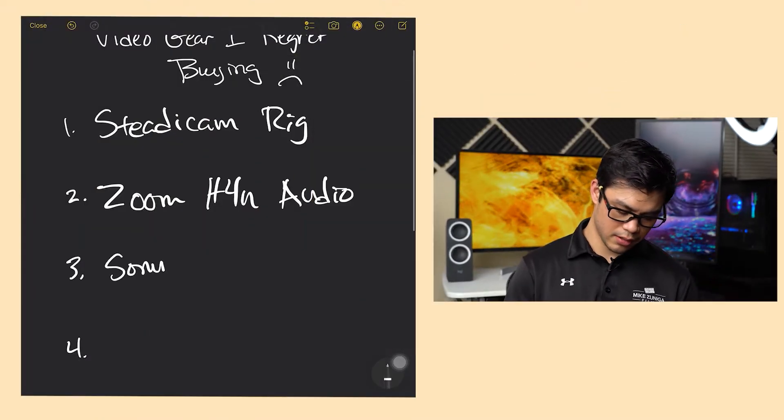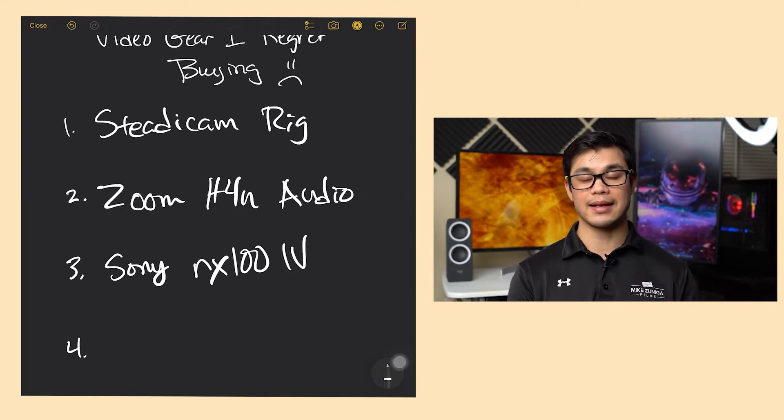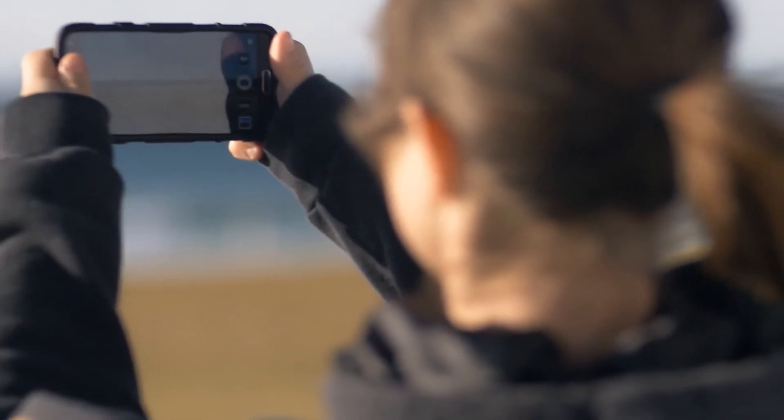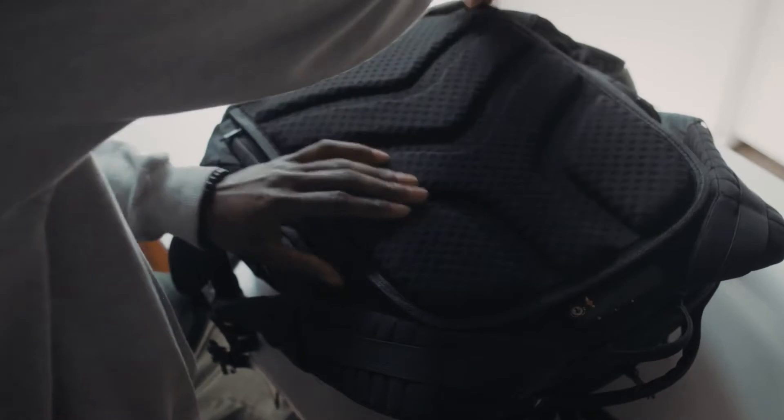Number three is the Sony RX100 Mark IV. I was traveling a lot, and I made it a point to film behind the scenes for all my video shoots and travels. I really didn't want to use my main cameras, so I wanted a camera that I could use in case it got banged up — it would be okay. Plus, it had zoom and a flip-out screen. But what I found out is that the battery life wasn't great, and I ended up just using my phone most of the time because it was already in my pocket, instead of having to get that Sony camera out from my backpack every single time. It was just so easy to grab my phone and film things, and so I just ended up not using that camera.